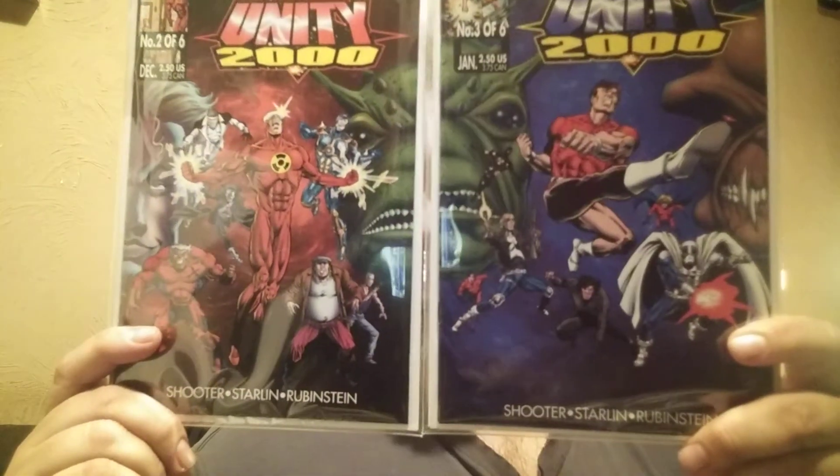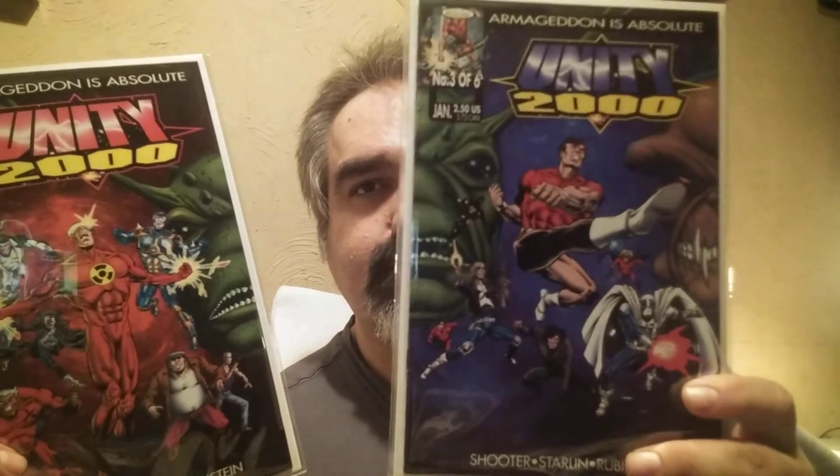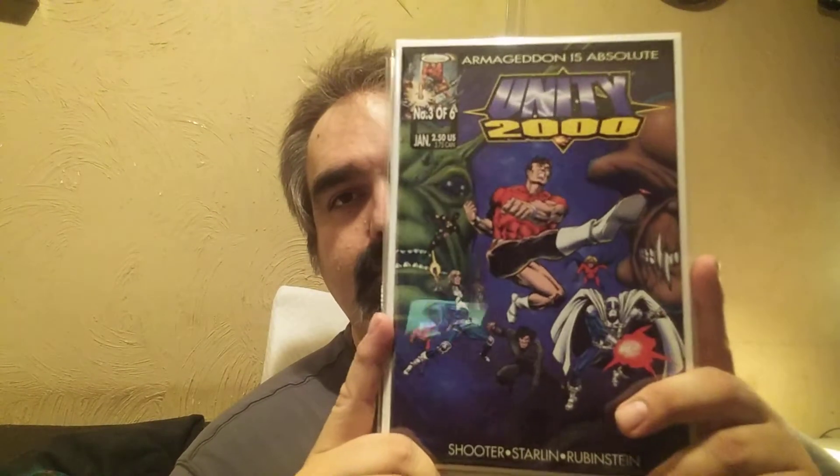Here's issue #1 and issue #2 — these two have a connecting cover for issues 2 and 3. And believe it or not, book #3 — because it was the last issue before it was cancelled — this book can go for $50, sometimes more. If you look up Unity 2000 #3 on eBay, the only copies I see are like $68. I happened to get all three for $12 plus shipping, so I thought that was pretty cool.